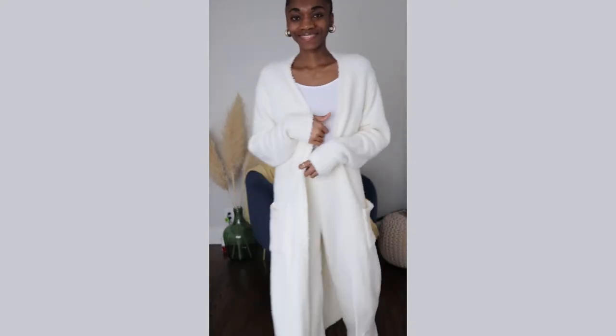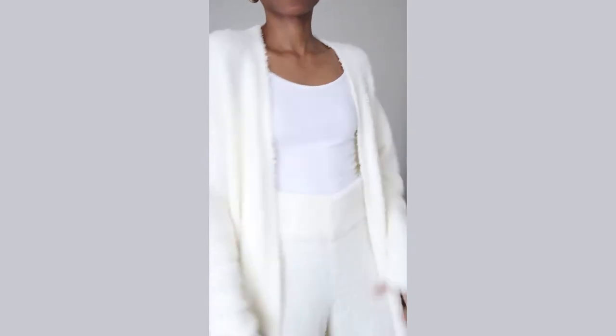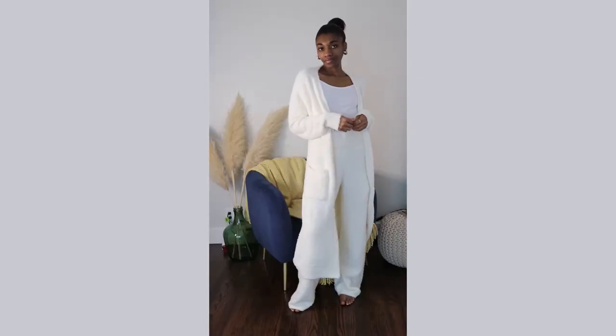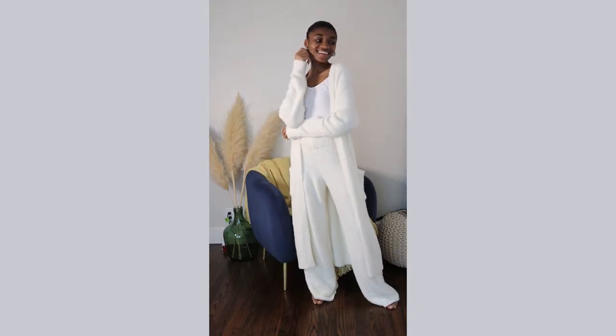Looking at it now, I might need to let go of this one and pick up my right size because it's big and long. I'll get my right size and then get the crop top.